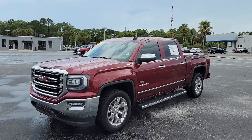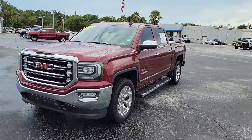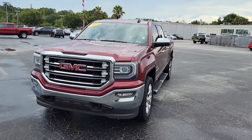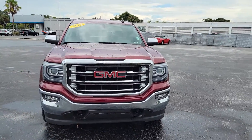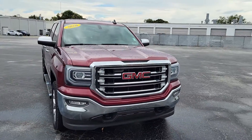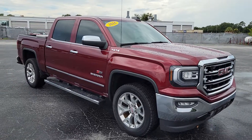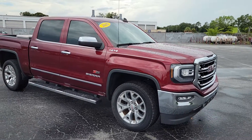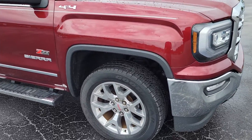Hey there Chris, this is CJ King with Davis Chevrolet here in Gainesville. And this is that 2016 GMC Sierra you inquired about online. Saw you were a little bit of ways away there, so I figured I'd give you a good walk around video of the truck and get a better feel for it. This is one of those rare ones that we get in that doesn't have a crazy lot of miles and is in really good condition for us.